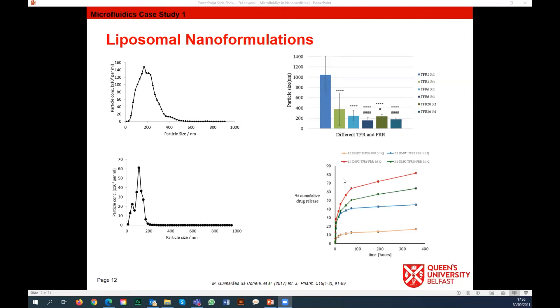By controlling flow rate and flow ratios you can also control the drug release profile. The same drug but by changing the flow rate can give you a completely different release profile - either very fast, controlled release over time, or targeted release. We are building a database using different flow rates, lipids, and drugs so that if a company comes and says they would like to use a drug with certain PK properties, we will know what parameters to start from.